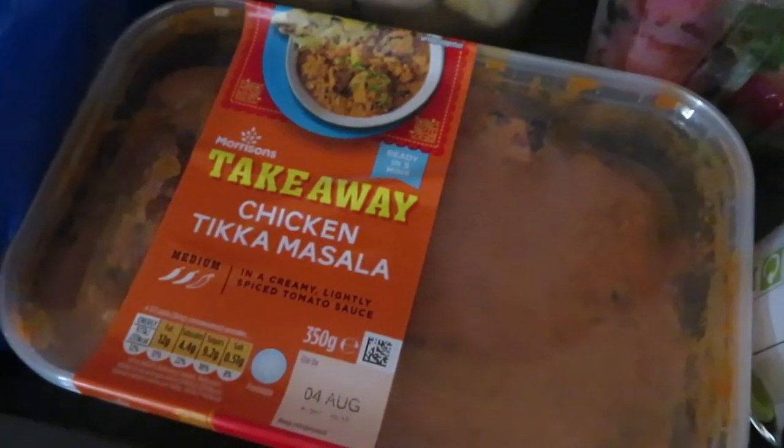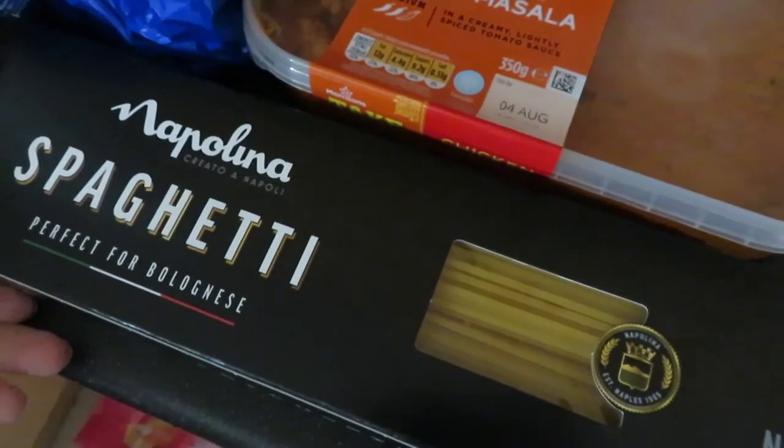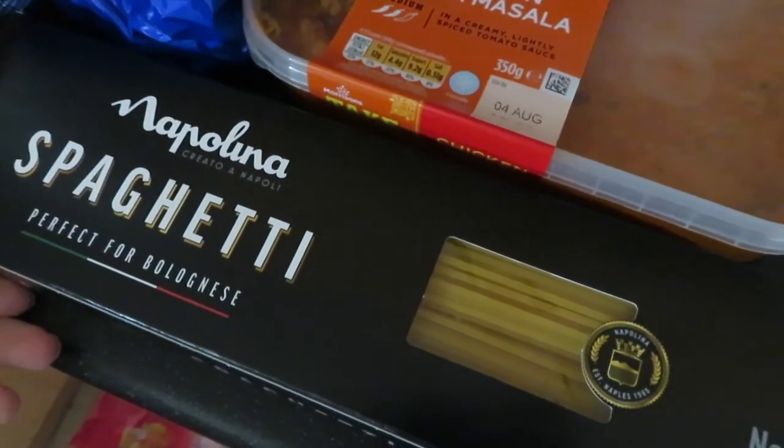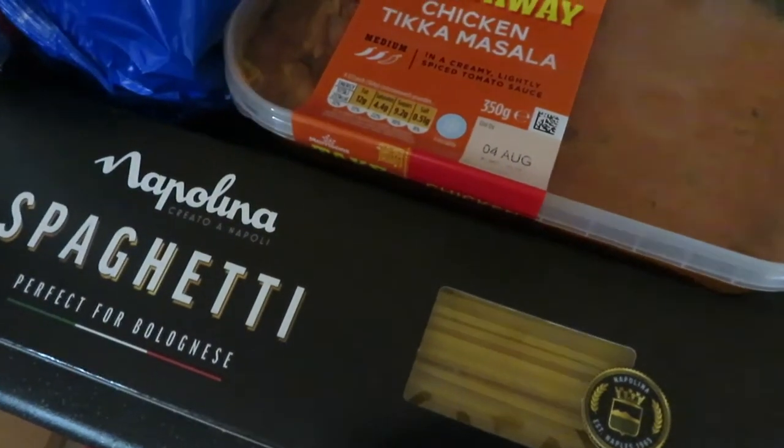Then got some chicken tikka masala. We're going to have this with some rice and naan bread one night. Some spaghetti — I'm not sure exactly what we're having this for but you'll see in the meal plan.